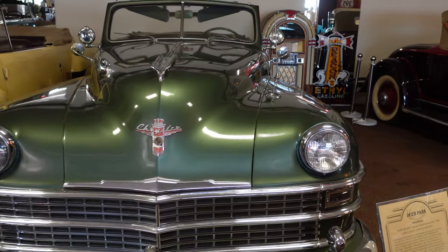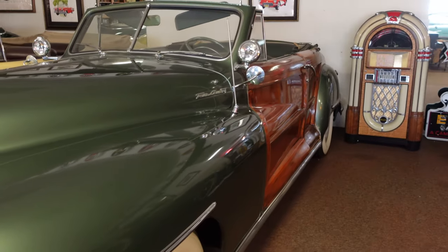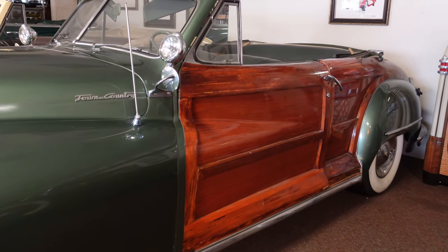A couple of highlights in the first building for us was seeing this Chrysler with the wood panels on the side, because that's not something you see very much of anymore, and our son was amazed by it as well, having never seen wood used on a car before.